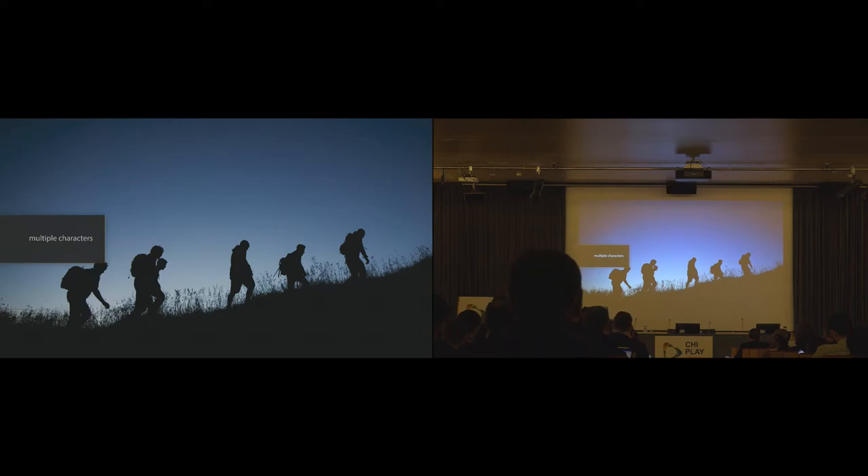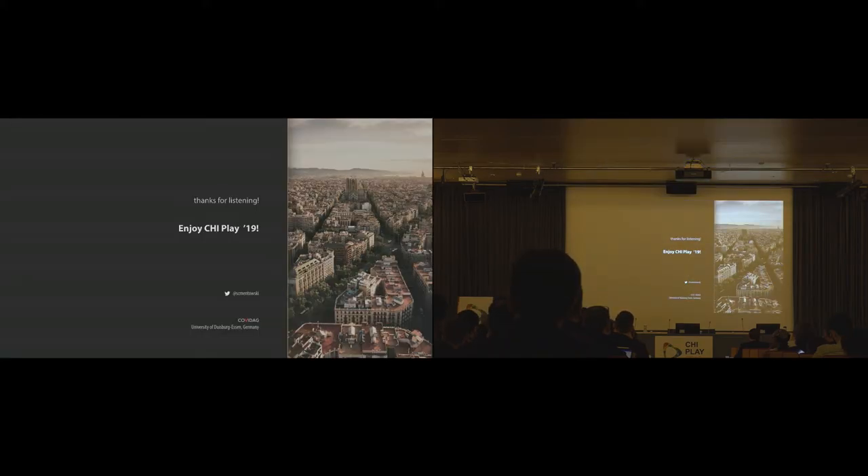These are only three possible use cases for multiple perspectives in virtual reality, and there are probably many more. I'd be happy to discuss this further and answer any questions.